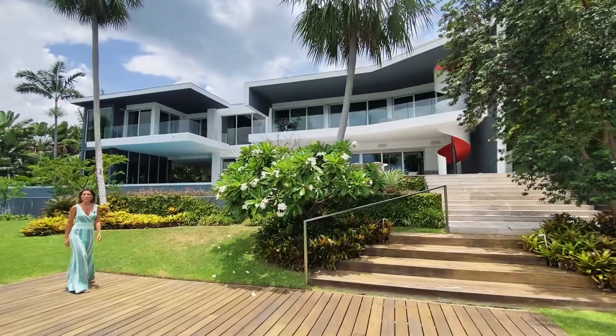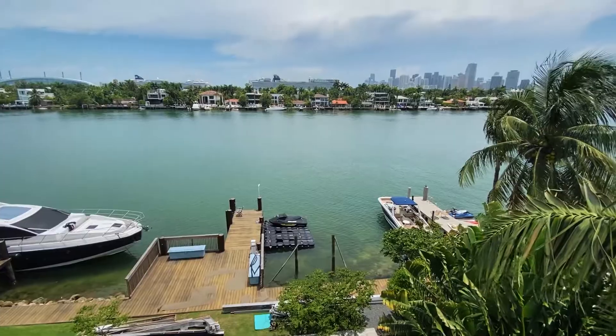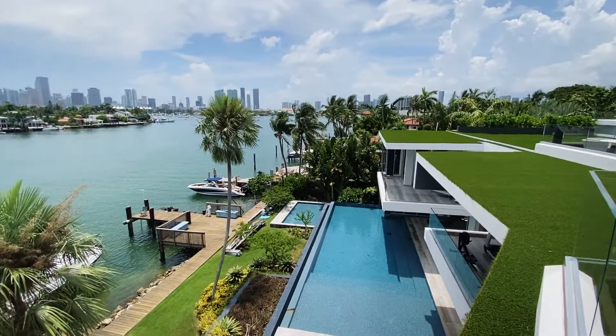Not to mention that this beautiful home faces south, the most desirable orientation, where you are more exposed to sunlight during the whole year. And at night, especially from the rooftop, you can enjoy the breathtaking view of the Miami skyline.